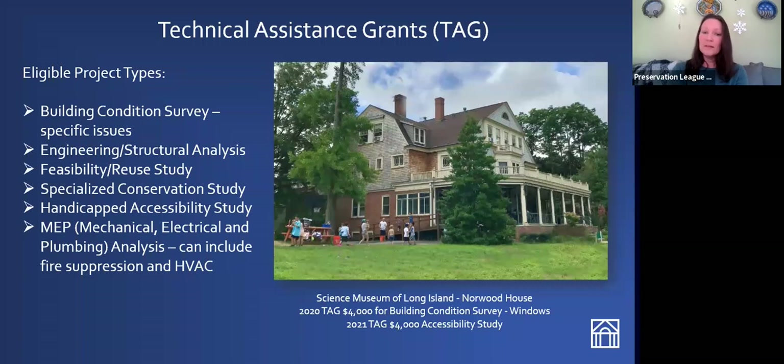As an example, the Science Museum of Long Island's Norwood House received a TAG grant of $4,000 in 2020 for a building condition survey of their windows. This kind of building condition assessment looks at one specific element of the building that needs attention — in this case, their windows. They have many and varied windows in varying states of repair, so the TAG grant went to pay for a survey looking at condition and offering specific recommendations for repair and maintenance for each window.